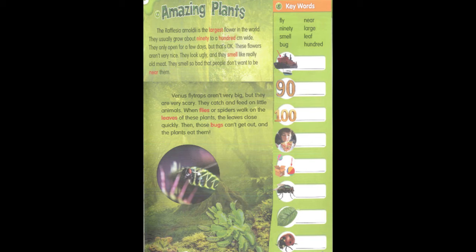Venus flytraps aren't very big, but they are very scary. They catch and feed on little animals. When flies or spiders walk on the leaves of these plants, the leaves close quickly. Then those bugs can't get out, and the plants eat them.